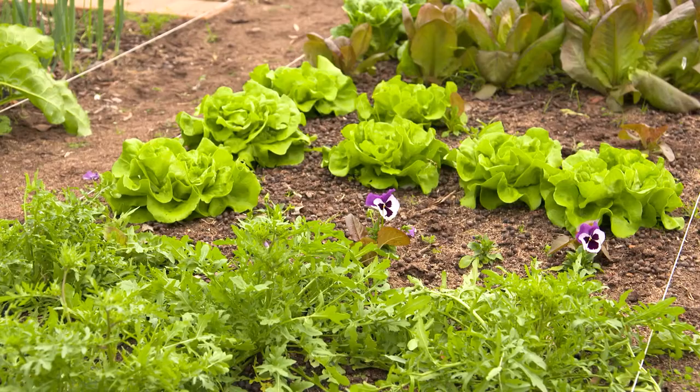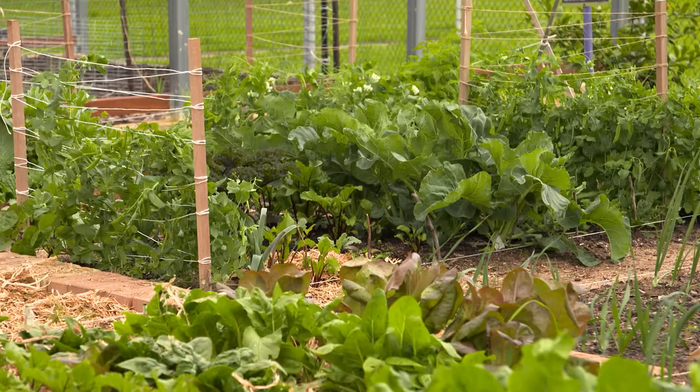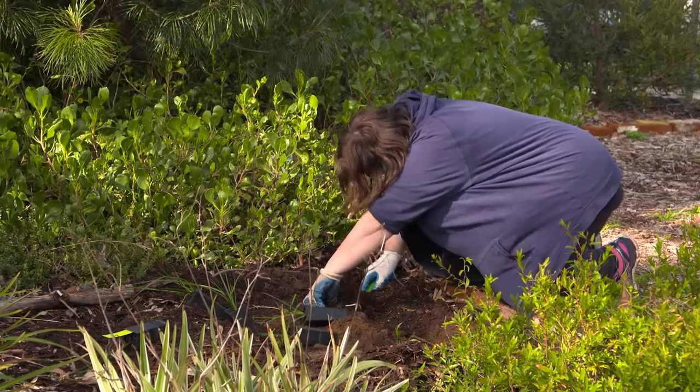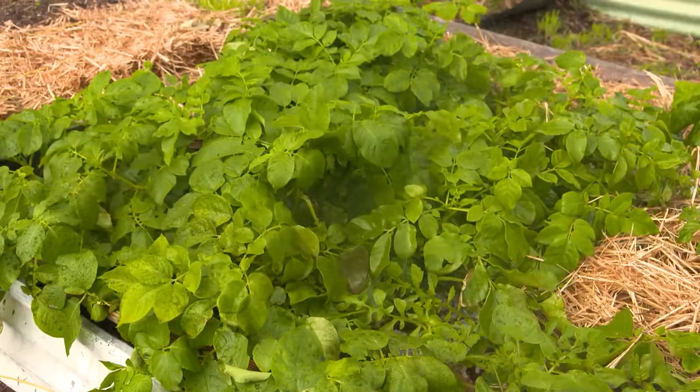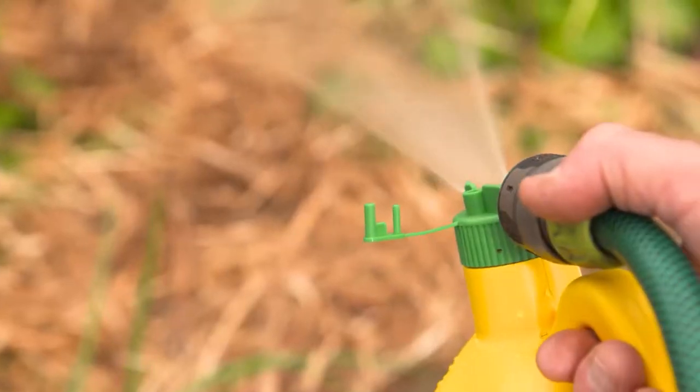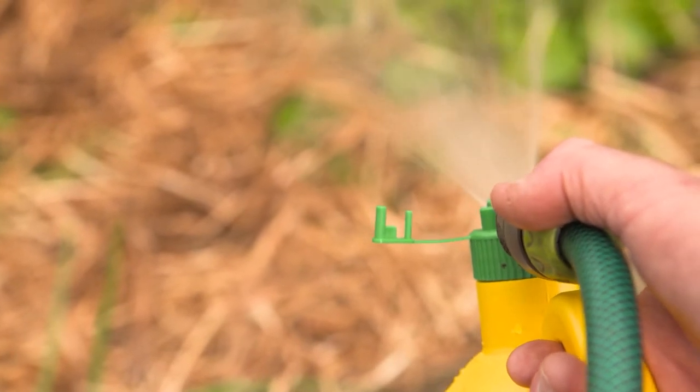Seaweed has been used for centuries, spread by farmers over their crops with excellent beneficial results, and later by keen gardeners. The magical properties of seaweed are also used in cosmetics and many cuisines, working wonders. Its place as the new superfood is gaining in popularity.